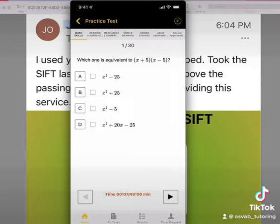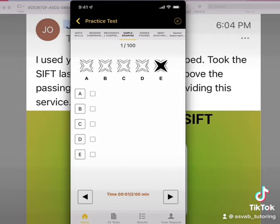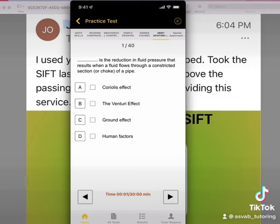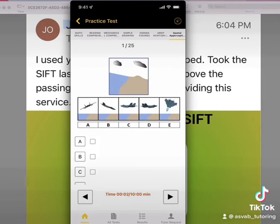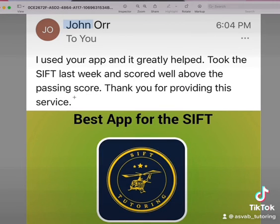Taking the prediction test helps you know if you're ready and what materials you should be studying. Download the application, prepare for the exam, and thank you John for giving us this review — good luck with everything.